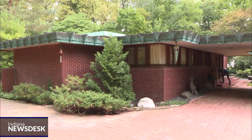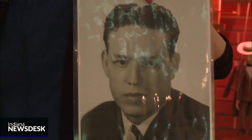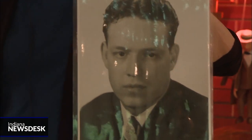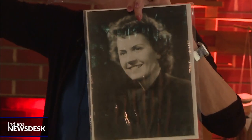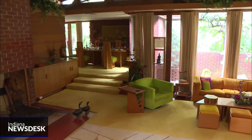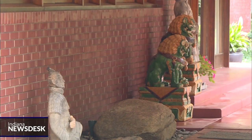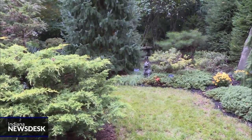Samara is hidden in a residential neighborhood across the street from Purdue's Ross-Ade Stadium. John and Catherine Christian were newlyweds and wanted a home designed to entertain faculty and students. On a trip to New York, they discovered the neighborhood designed by Wright called Usonia and decided they wanted him to design their house.